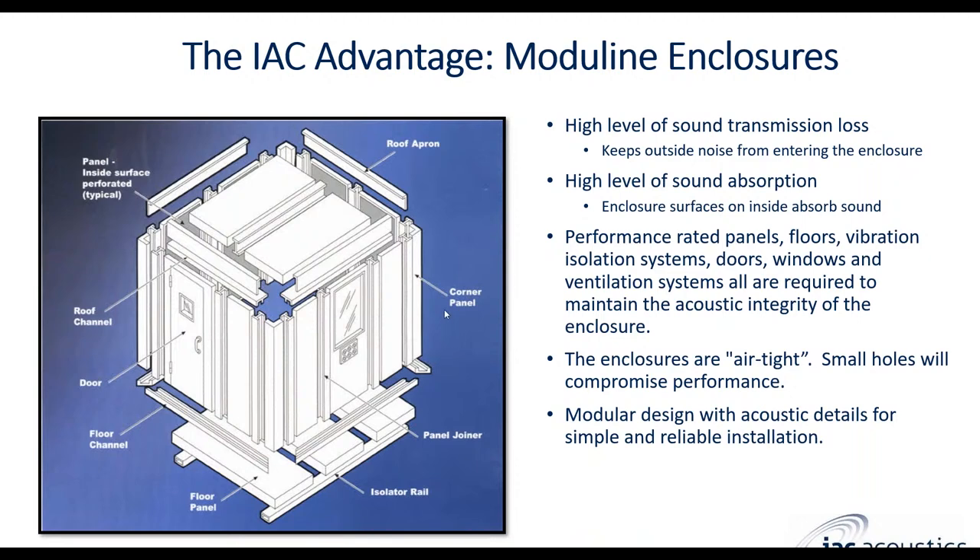The panelized system we use to construct these chambers is our IAC Acoustics Moduline enclosure panels. They have a very high level of sound transmission loss, with a variety of different acoustic performances based on your requirements. All of these panels, steel detail, and doors align with specific acoustic requirements — they've been tested and rated in the field. We offer UL fire rated panels and doors as well. The modular design allows us to be creative and pick the materials needed based on your application: door size, enclosure size, height, load requirements, electrical, and fire rated systems.